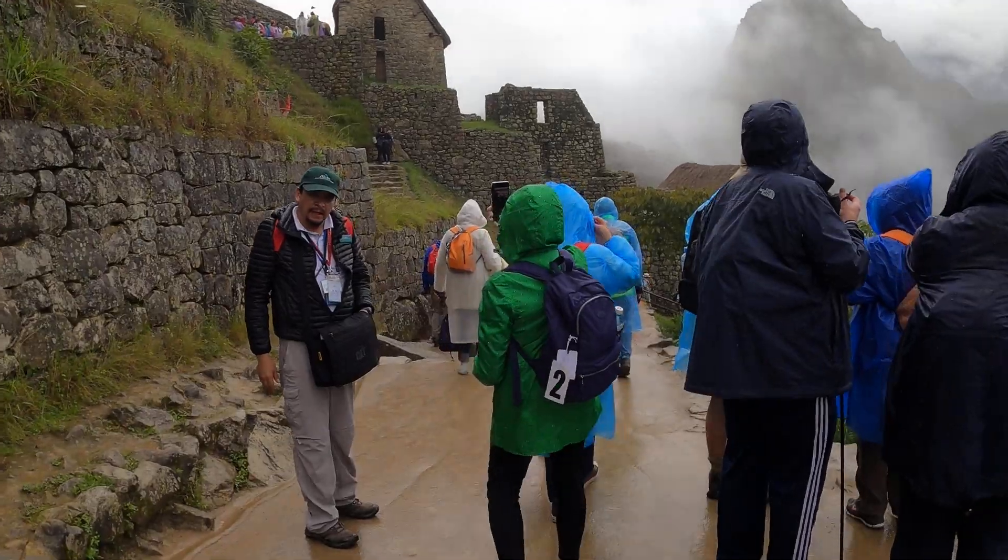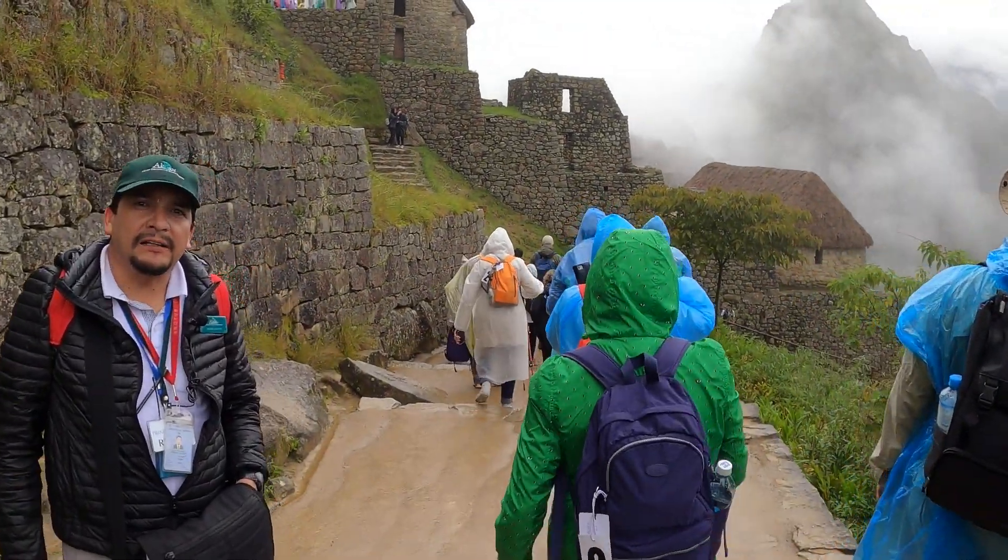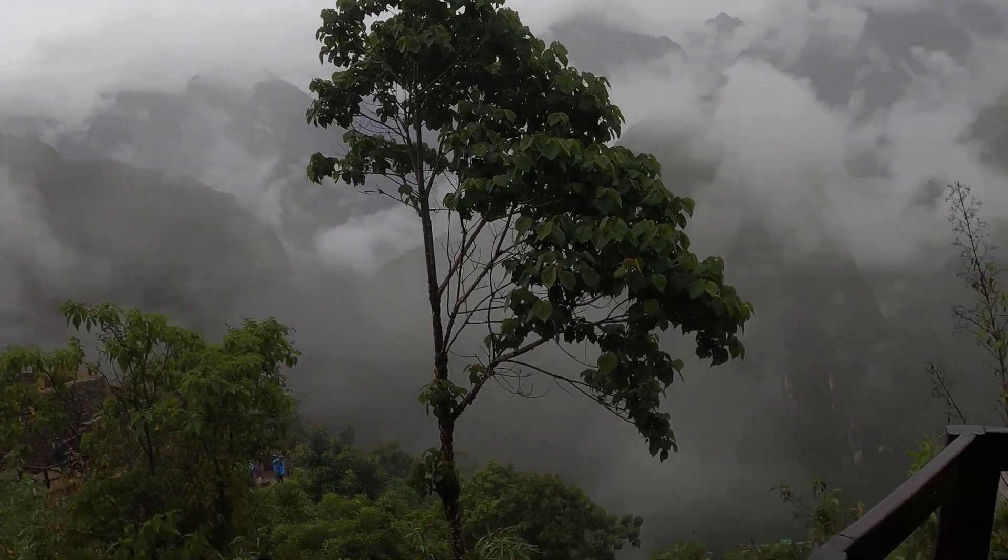Machu Picchu is a big place. It's got six square miles — that's the total area of Machu Picchu.